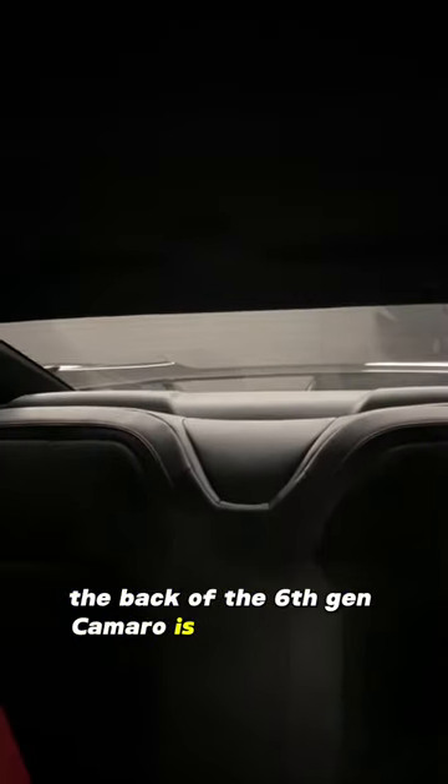Most of us are aware that visibility out of the back of the 6th generation Camaro is not amazing. You can see out of the back, however, your view is a bit restricted just because of the shape of the car.